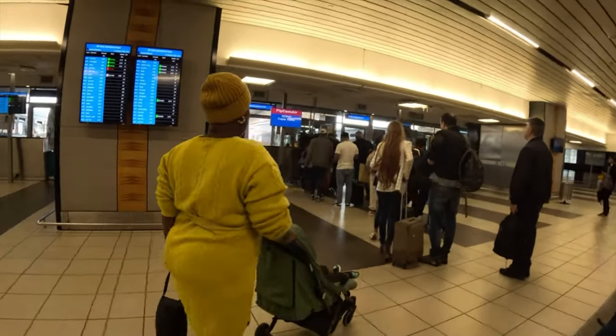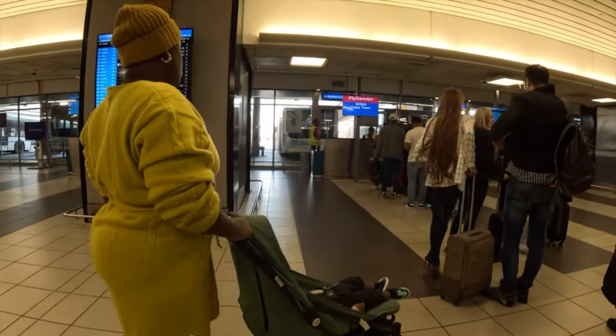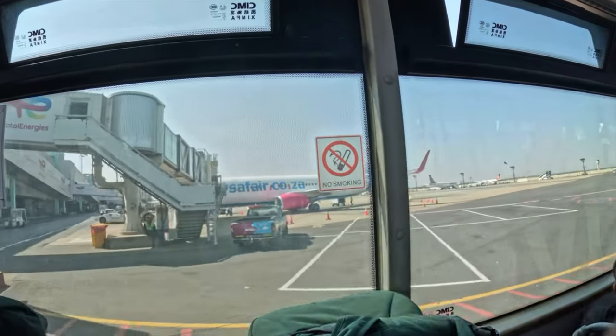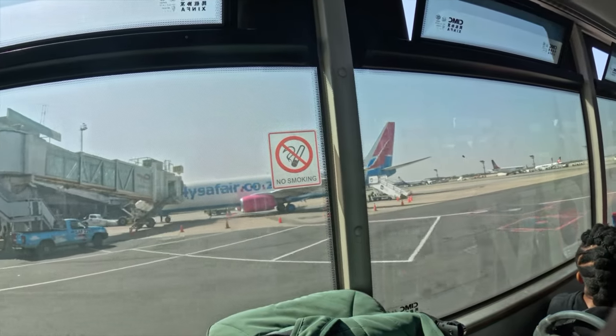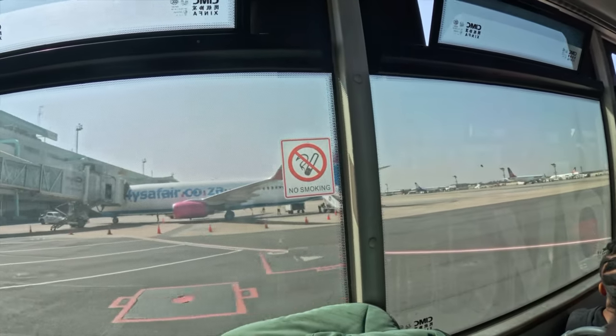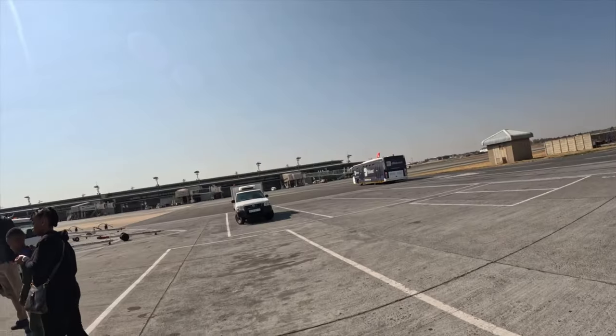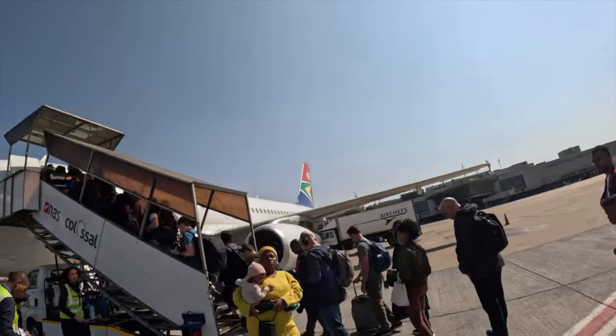We finally boarded our flight and it will be a two hours ten minutes journey to Cape Town.